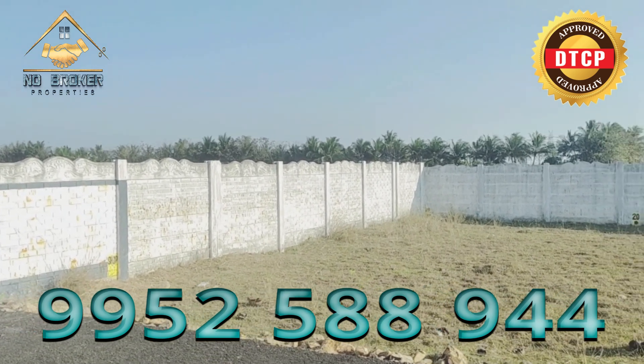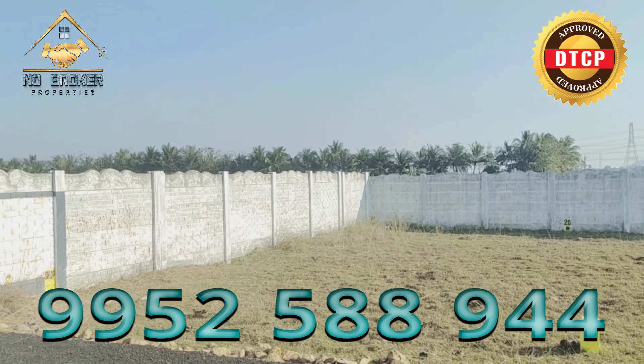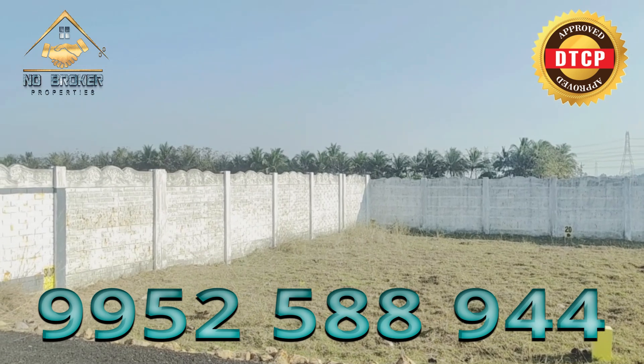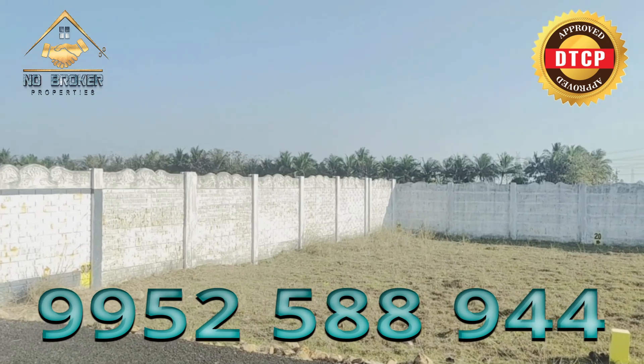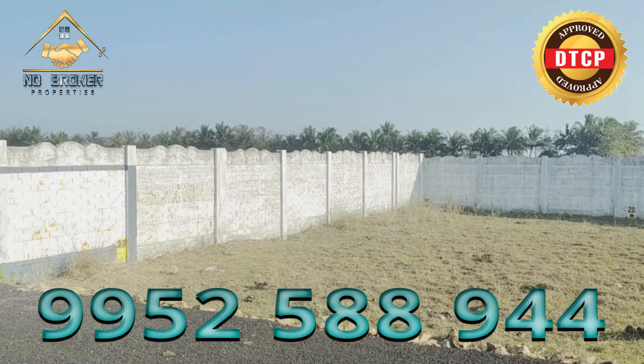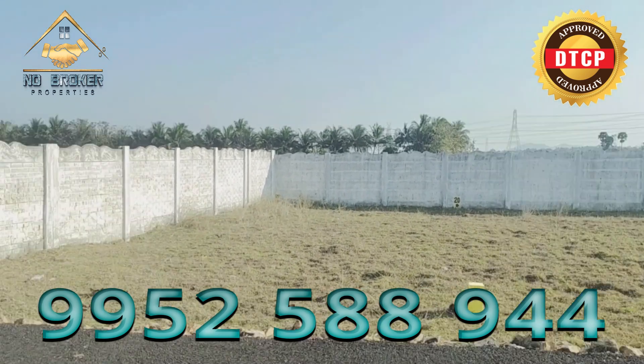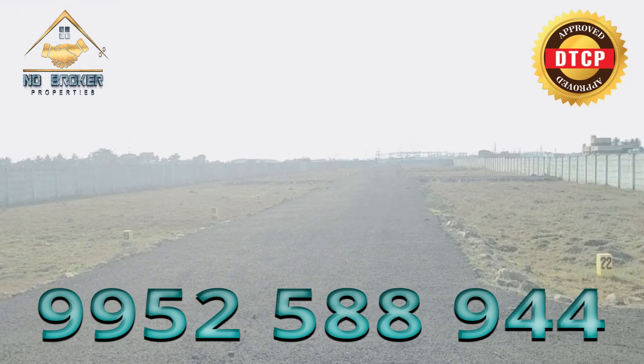This is a land area of 850 square feet and it can be 545 square feet. It is north facing. The road is 30 feet — this is the last road.